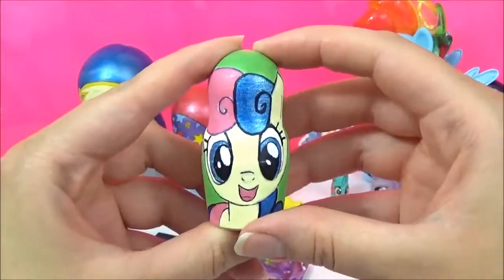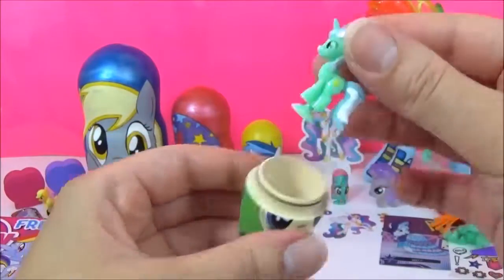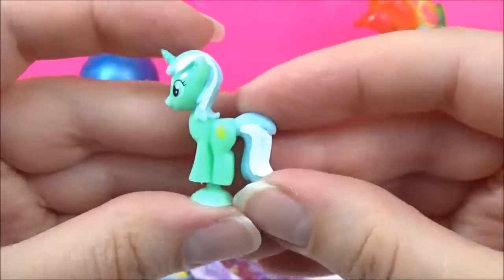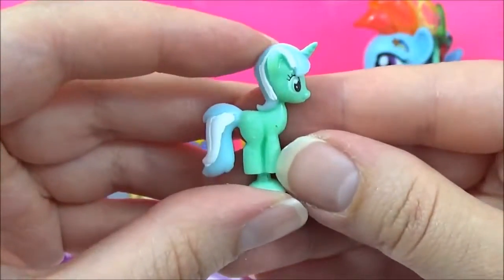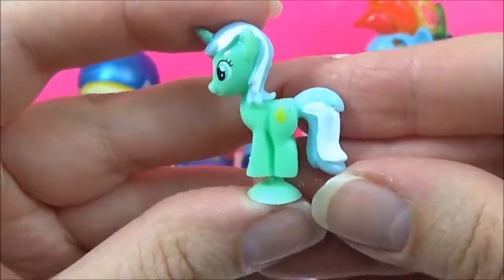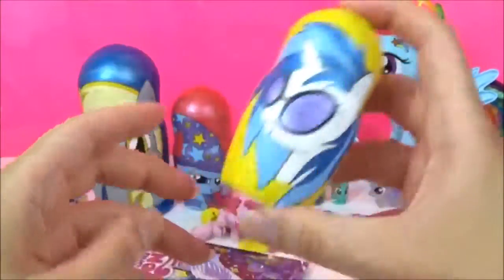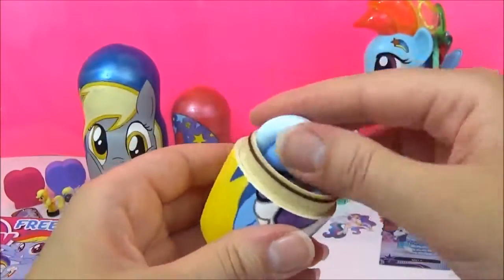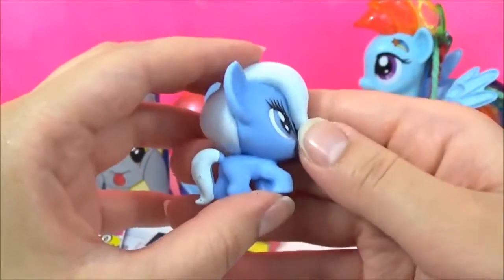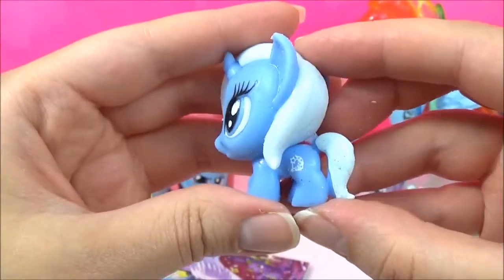Time to see what sort of surprises are in this Bon Bon Nesting Doll. It's a Lyra Squishy Pop — I love her colour, it is so bright. I wonder what kind of My Little Pony surprises are in this DJ Pond 3 Nesting Doll. We have a Trixie Fashems. Is Trixie your favourite pony? Let me know.